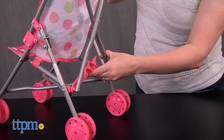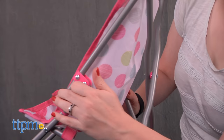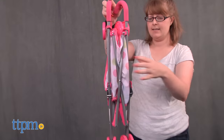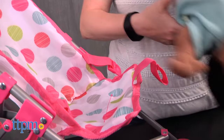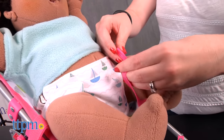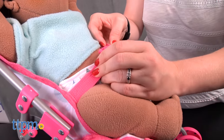Just like a real stroller, this one folds up for easy storage and portability. Little mommies and little daddies, ages 2 and up, are going to have a lot of fun pushing their baby dolls around in this cute stroller. Kids will like having a stroller for their dolls, just like the one they've seen their own moms and dads using with younger siblings. This pretend stroller really adds to realistic and nurturing baby doll play.